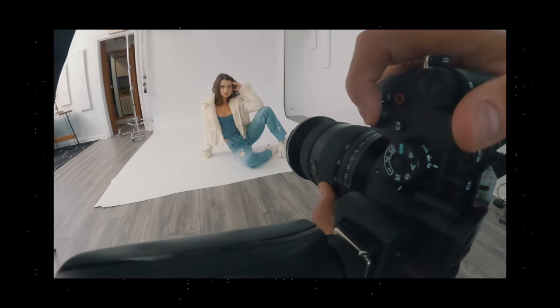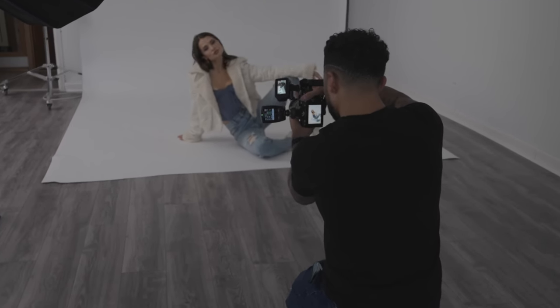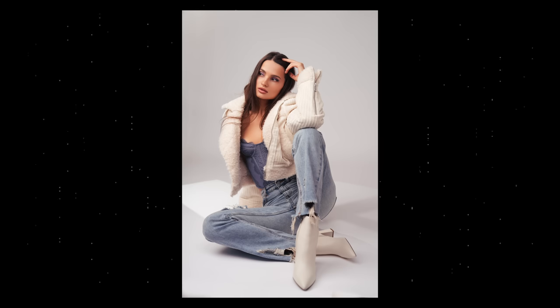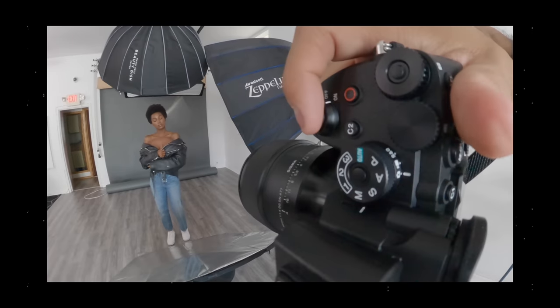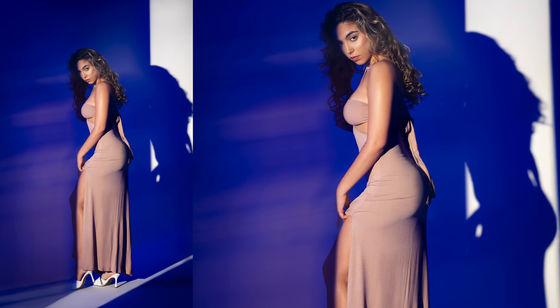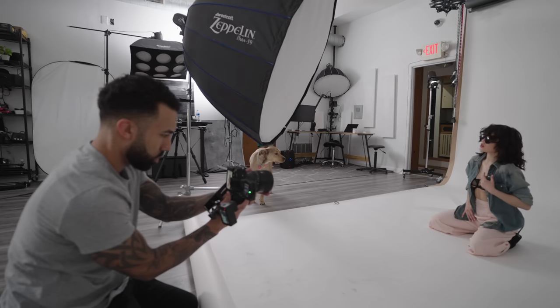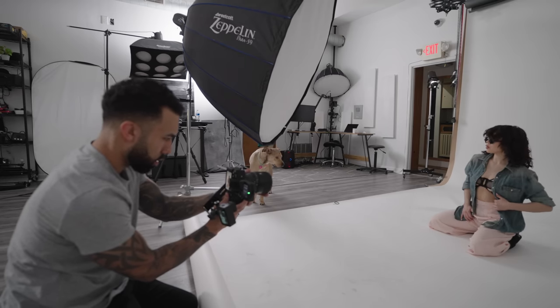So the first video that I made for this camera was the launch video. One of the things that I really praised this camera for was its auto white balance because it was just more consistent — it gave me consistently better skin tones in the studio. I ran a test against my Sony a1, and with the Sony a7R5, I wasn't getting that yellowish tint on the skin that I was getting on the a1. I knew this was a white balance thing because when I matched them up with the gray card, I was getting pretty similar results. But as someone with ADHD, I tend to forget to use a gray card, so I like the ability to just pick up a camera and know I'm going to get good results.